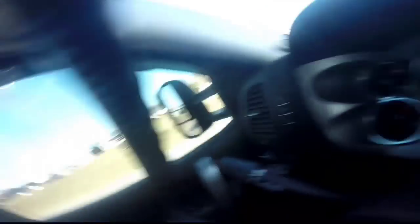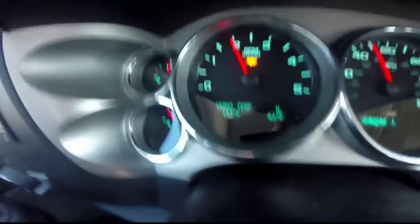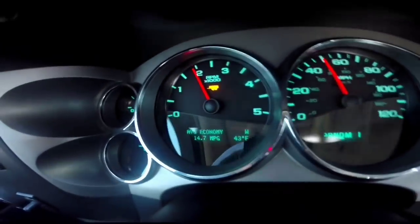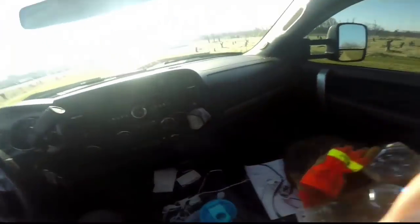I just wanted to let you guys see this right now. We've been on the road for about 30 to 45 minutes, and the transmission temp is at 113 degrees. While pulling this load of 20,000 pounds behind us, we've lost one-tenth of a gallon per mile on this trip.